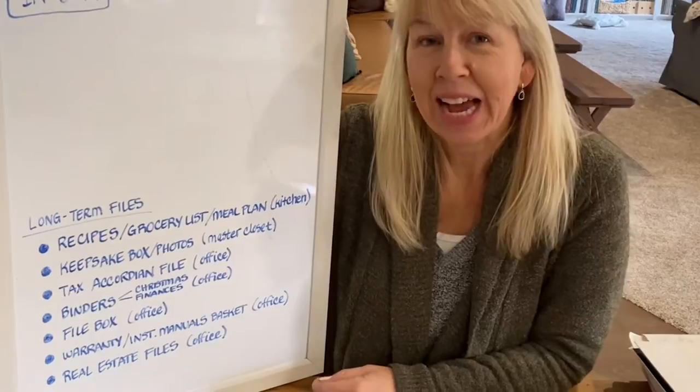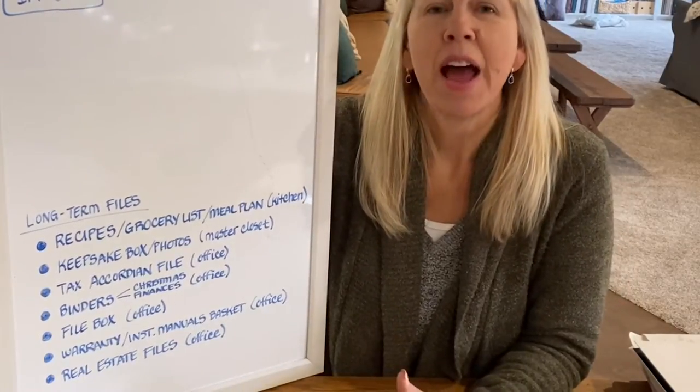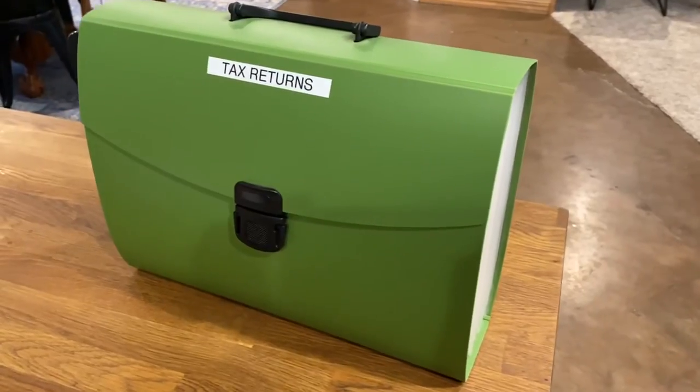Another type of paperwork is tax returns. I have my last seven years filed in an accordion file, and I keep that in my office. As soon as I put the previous year in, I take the oldest year and remove it and shred it or burn it. Watch at the very end of this video — I will have a list of how long to keep each type of paperwork.